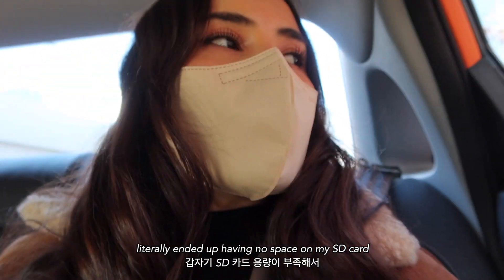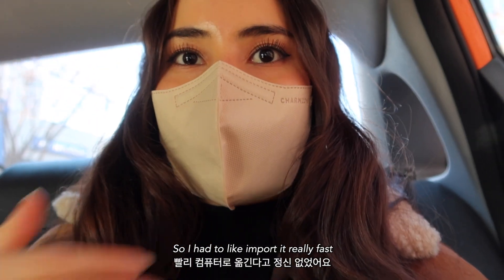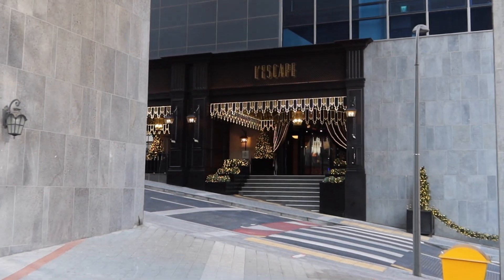I just got on the taxi and I'm on my way. It was really hectic in the end because I literally ended up having no space on my SD card, so I had to import everything really fast. It's so pretty.